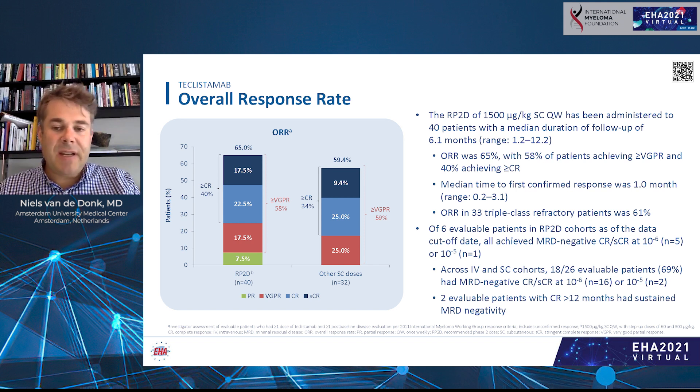Several patients that achieved complete remission also achieved MRD-negative disease — minimal residual disease negativity — at either the 10⁻⁶ or 10⁻⁵ level. That corresponds to less than one tumor cell per million bone marrow cells, or less than one tumor cell per 100,000 bone marrow cells.